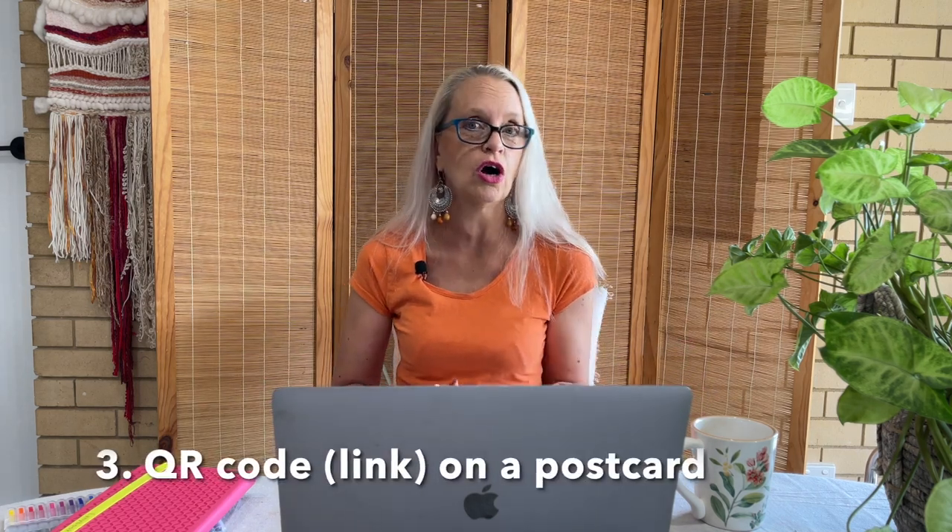Number three: if you do physical marketing, have a postcard or business card created and grab a QR code on there with a link to where people can sign up. This is really effective — people just put their phone camera over the QR code and it takes them directly to where they can join your list.